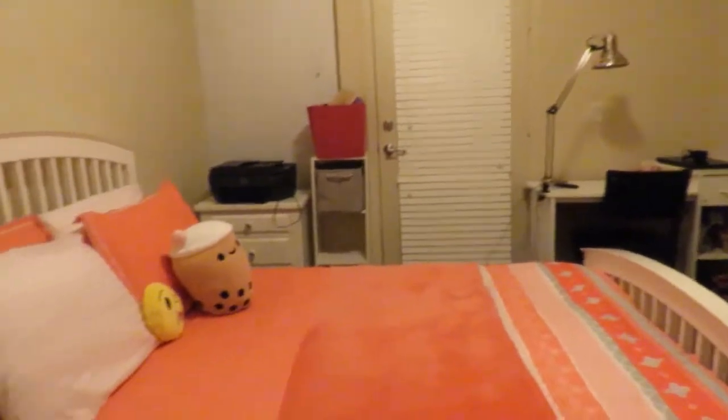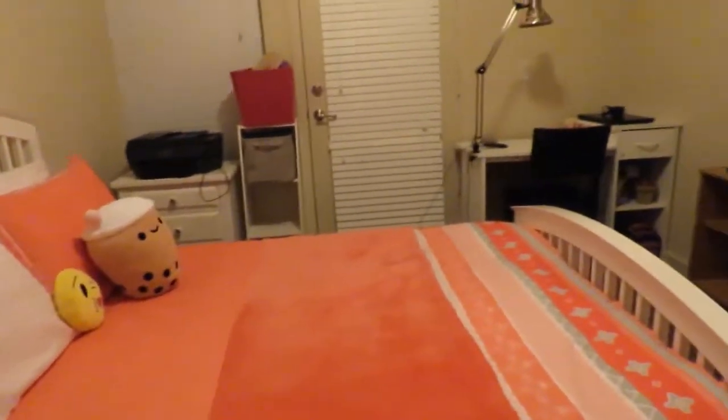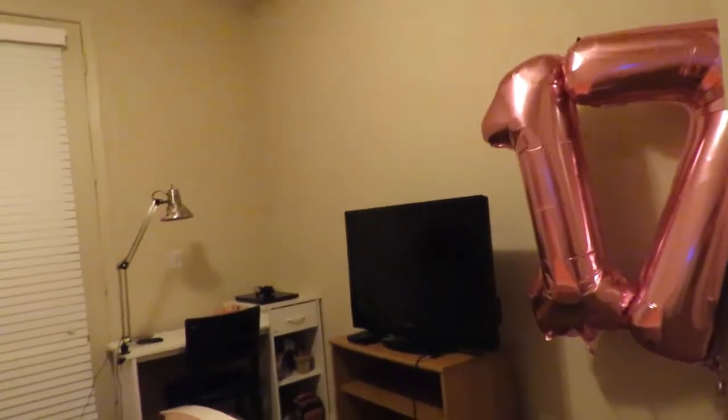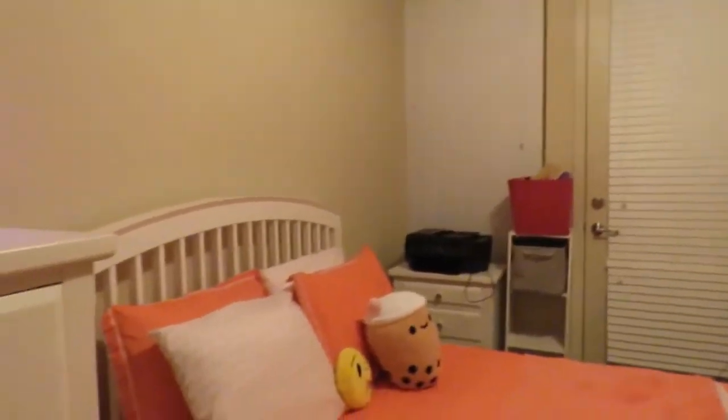That's pretty much my apartment room. Obviously it's not super big, as my old bedroom in my house was. But this will definitely be a new change of settings. I do miss my pink wall — you guys are probably going to comment 'Elizabeth, your pink wall!' I know, I miss it too. But it's okay, you guys.